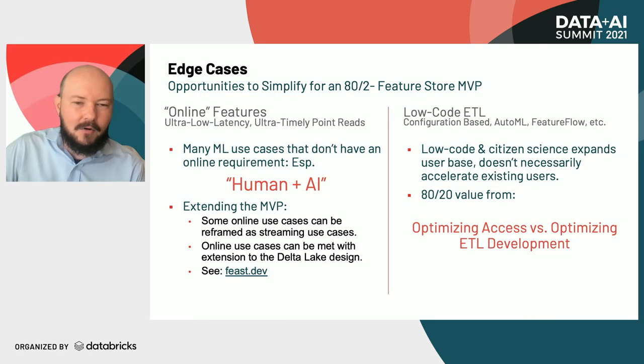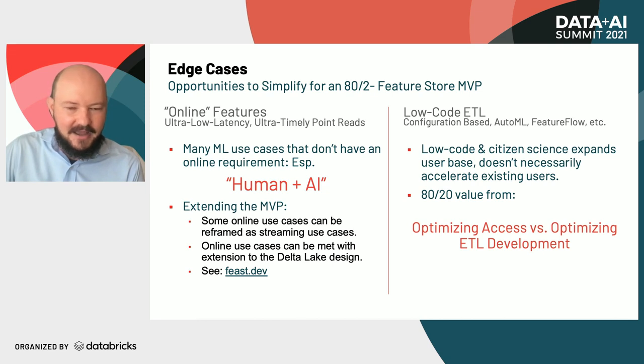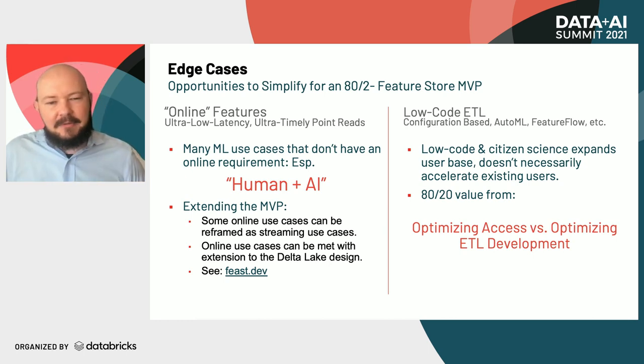Brian has gone over some of the core functionality of a feature store — the functionality that gets you 80% of the value with the least amount of effort. But we also didn't want to overlook some really important additional functionality which often gets baked into a feature store but may address slightly more niche use cases. One of the most common examples of that would be online feature serving.